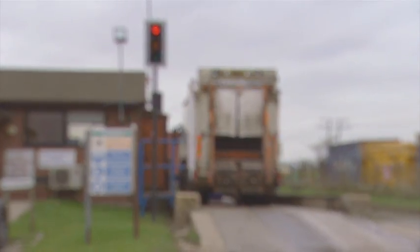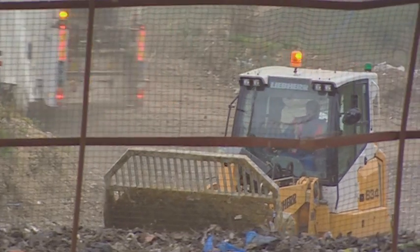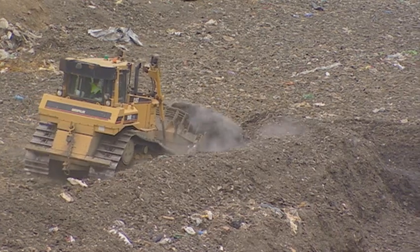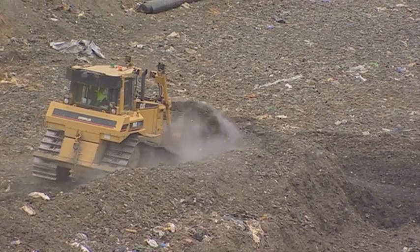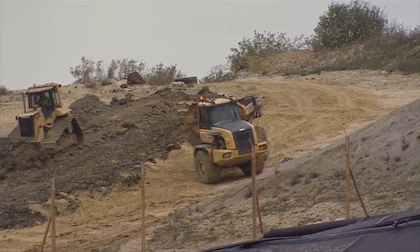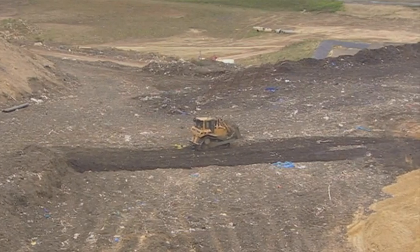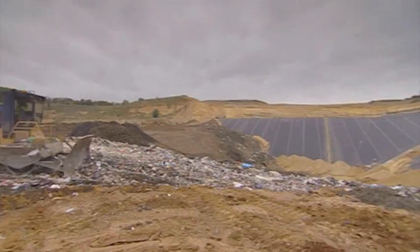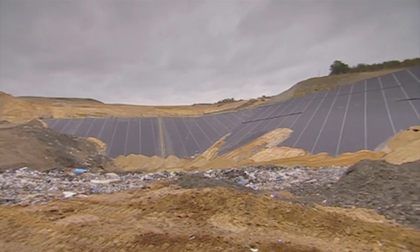The UK is facing a problem. Not only is landfill tax set to almost double within the next five years, but experts predict that at the current rate, Britain will actually reach its landfill limit by 2018, and that methane levels and greenhouse emissions caused by landfill sites will rise and rise.